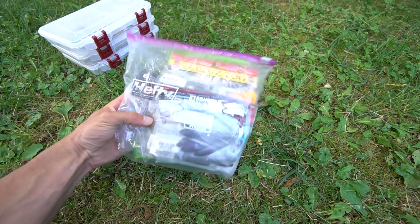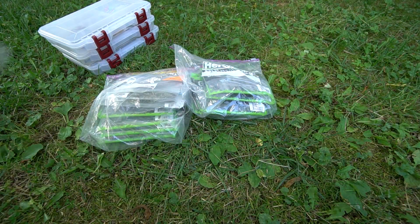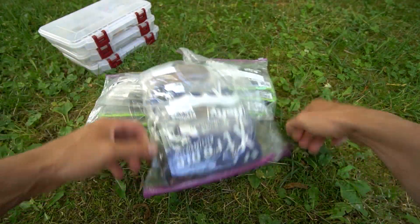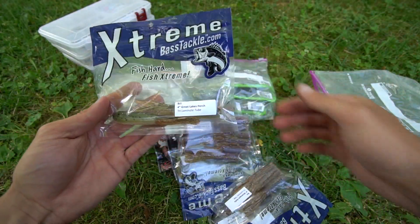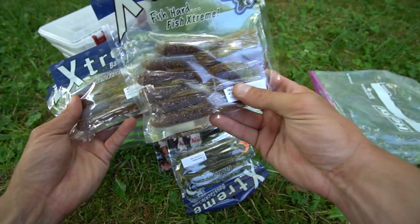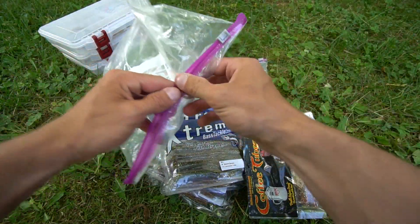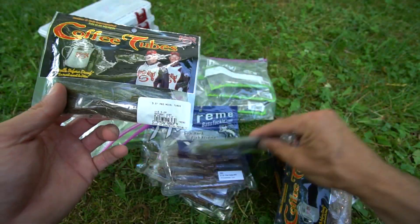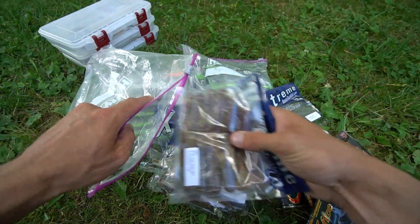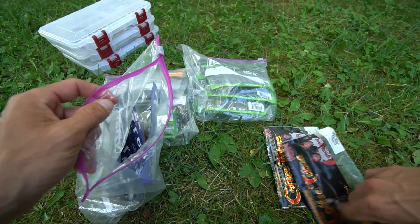Onto the plastics. You have finesse baits — drop shot and ned rig — some creature baits, craws and bugs from Googan Baits, and of course the tubes. Starting with the tubes: Great Lake Perch, Muskegon Goby, St. Clair Goby NFT — again the St. Clair has more purple and blue while the Muskegon has more green and blue. You also have Sweet Green and coffee tubes. Shout out to Wayne Carpenter over at Extreme Bass Tackle Tubes.